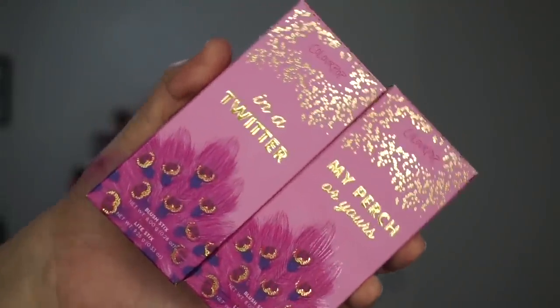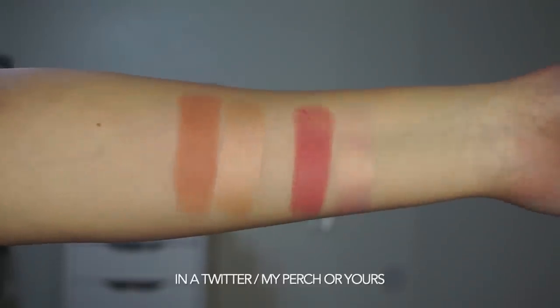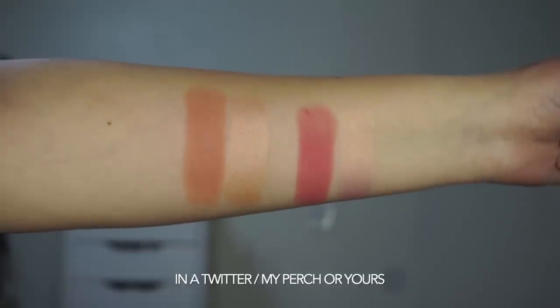Two Blush Stick Duos: In a Twitter and My Perch or Yours. In a Twitter has Hen Party and Magpie — a Blush Stick and a Highlight Stick in each one. My Perch or Yours has Avery and Flycatcher. Those retail for $14 each.